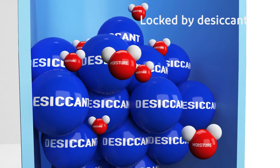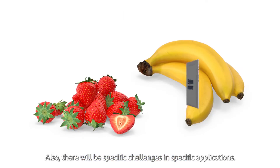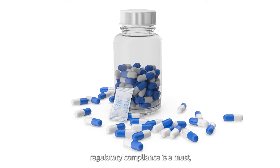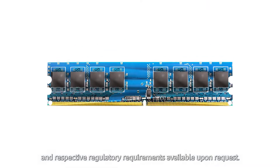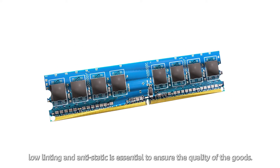Desiccants absorb moisture from the atmosphere and lock the molecules so as to reduce the humidity in the environment. There will also be specific challenges in specific applications — for food, pharma, or healthcare products, regulatory compliance is a must, with respective regulatory requirements available upon request.